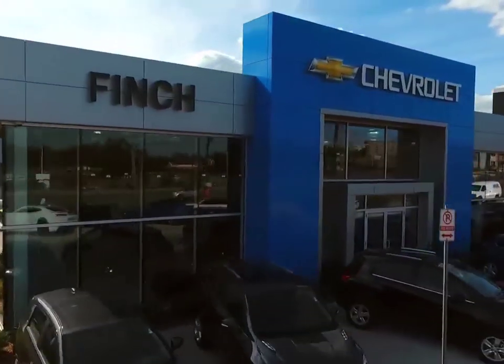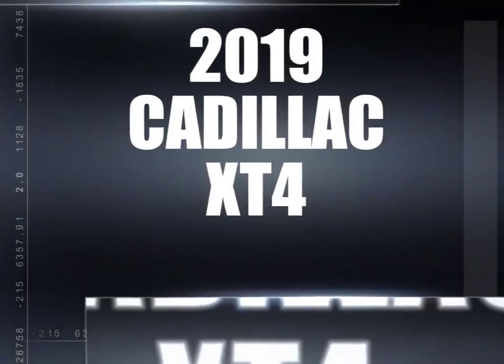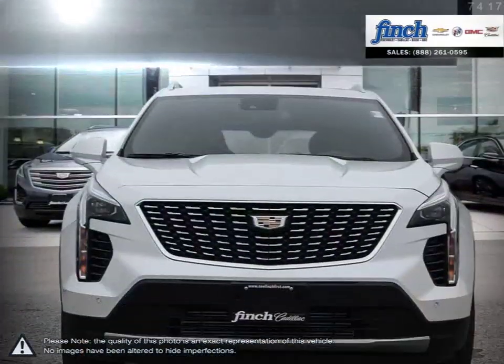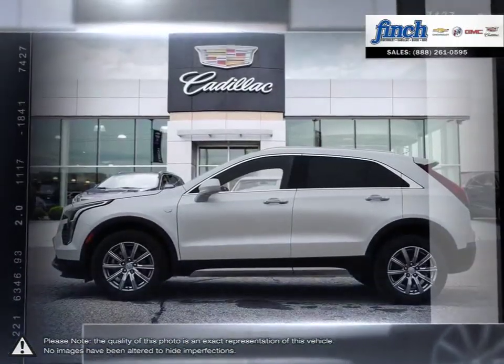Welcome to Finch Chevrolet. Today we're looking at a 2019 Cadillac XT4. If you're looking for an affordable entry into the world of luxurious compact SUVs, the Cadillac XT4 makes for a compelling choice.